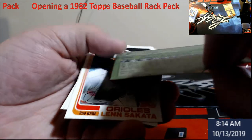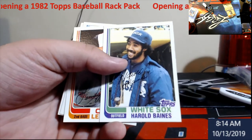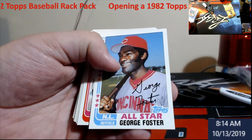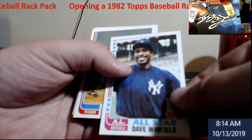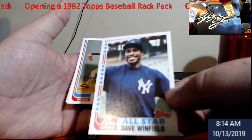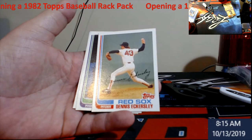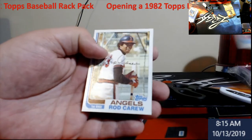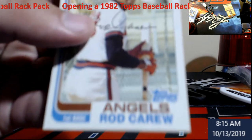Harold Baines, second year card — off center but still a nice card. George Foster All-Star. Dave Winfield — looks pretty good. Dennis Eckersley, look he was in '76. Bobby Bonds. Rod Carew — there we go.